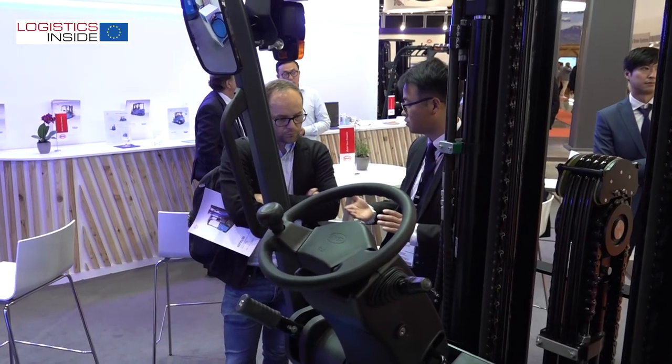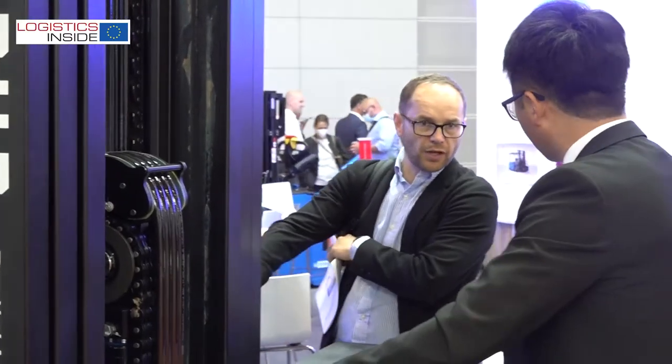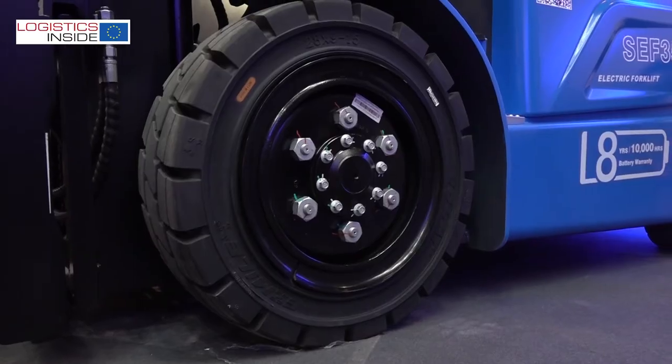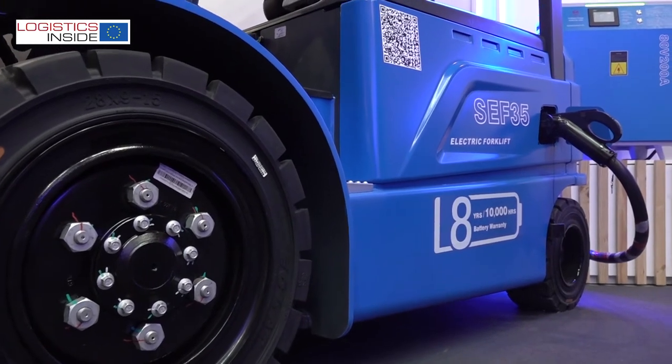We have the SF25 and SF35, featuring single drive motors with mechanical transmissions. Because of the single drive, we can fit much bigger driving wheels with greater ground clearance, offering customers a truly similar driving experience to IC trucks.